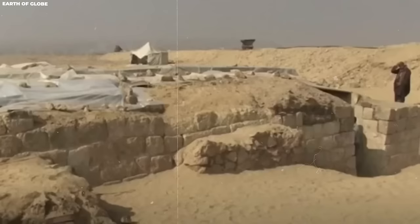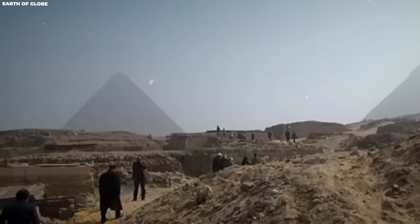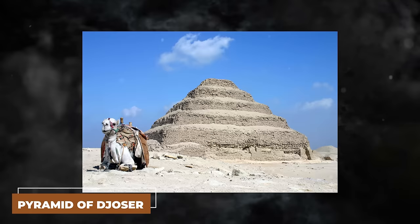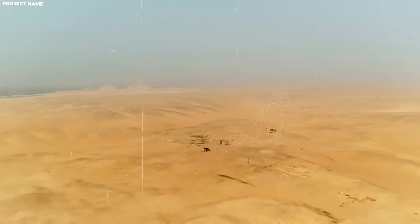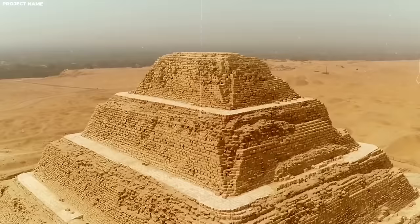Saqqara Necropolis has been a spiritually significant place even up to Roman times. Today, it stretches over four miles in length and almost a mile across. Since the 19th century, curious explorers have been venturing into its tunnels and tombs to learn about the ancient world. However, in the early days of archaeology in the region, there was looting, and many valuable artifacts were taken unlawfully. One of the most famous structures at Saqqara is the Pyramid of Djoser, the resting place of the Third Dynasty ruler bearing the same name, believed to date back to the 27th century BC, making it one of the oldest intact stone building complexes in the world.